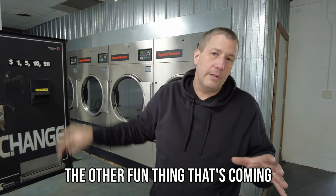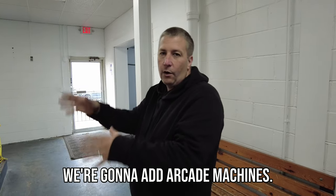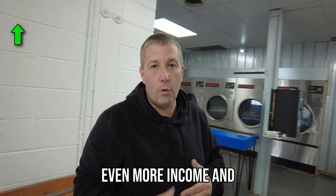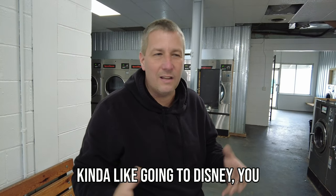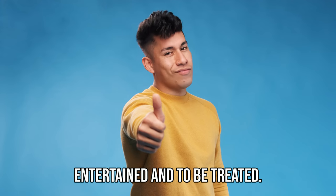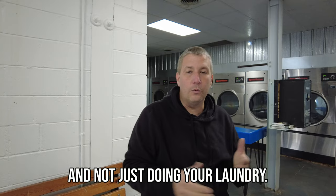The other fun thing coming to this laundromat is we're going to add an arcade. In the building next door, we have an office space where we're going to add arcade machines and some other neat machines that would generate even more income. And not just generate income — it's going to give your customers that experience. It's kind of like going to Disney. You're not just a customer, you're a guest. You are there to be entertained and treated.